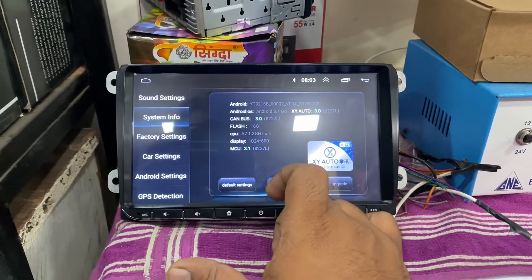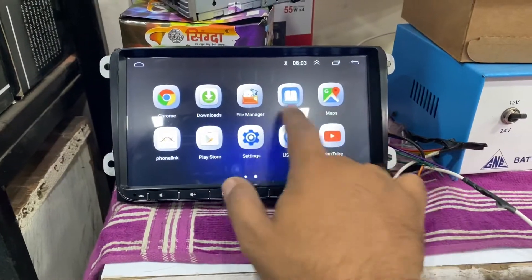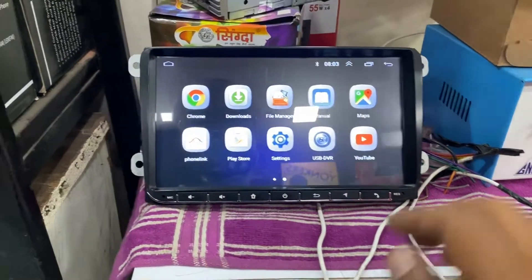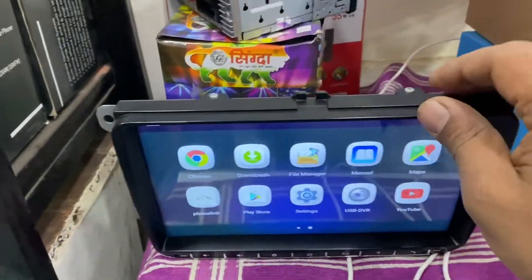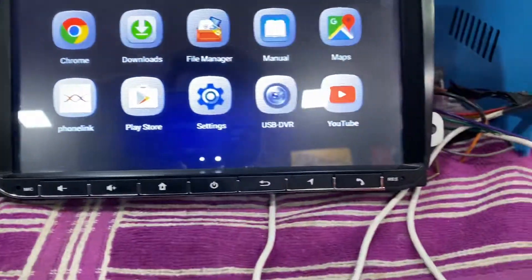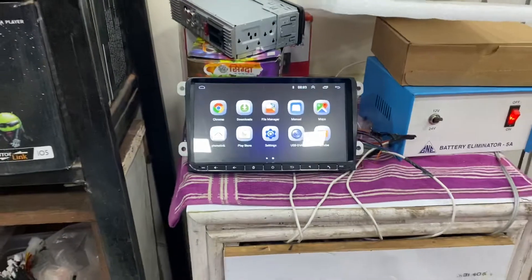System info, as you can see. Perfect fitment. 100% IPS display.